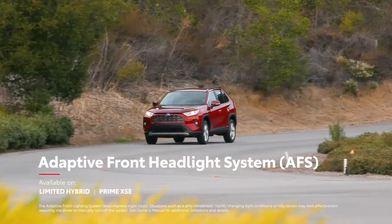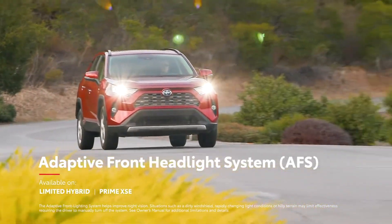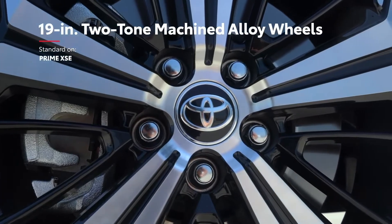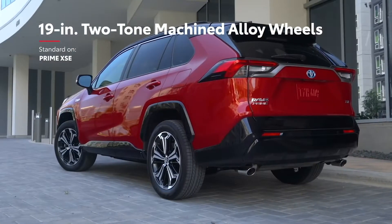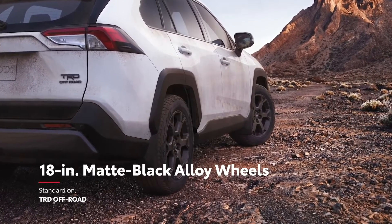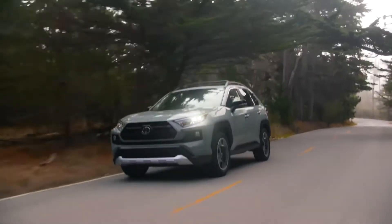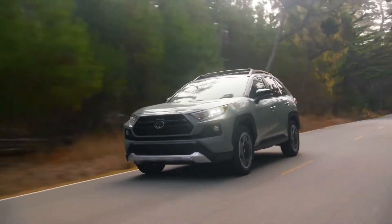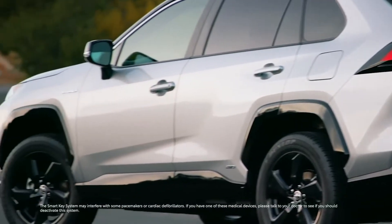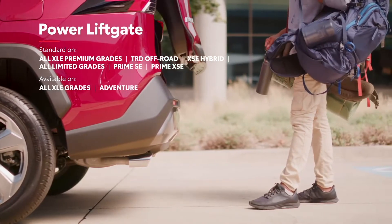Including the new XLE Premium Hybrid, RAV4 Prime XSE can be equipped with an adaptive front headlight system that adjusts automatically to light the road ahead. It also comes standard with 19-inch two-tone machined alloy wheels — the largest ever offered on a hybrid electric RAV4. TRD Off-Road also offers its own aggressive flare through matte black alloy wheels and LED fog lights. RAV4's exterior isn't all about looks, as seen in standard convenience features like roof rails and folding side mirrors, and available features like the smart key system and power liftgate, both of which come standard on the new XLE Premium Hybrid.